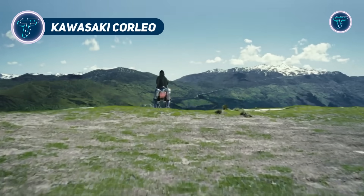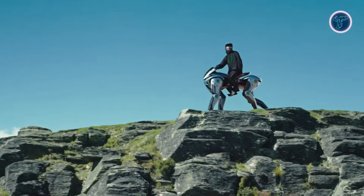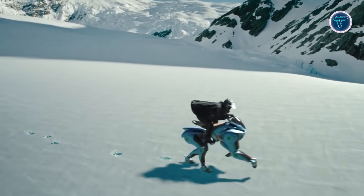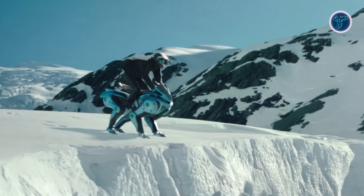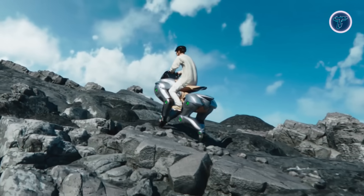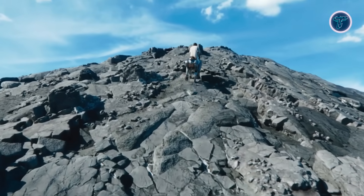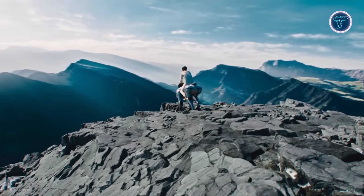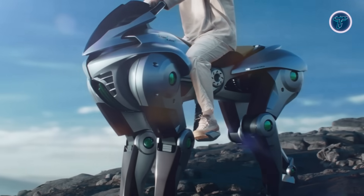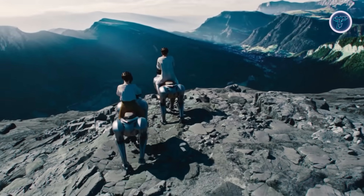The Kawasaki Corleo is a visionary concept that transforms off-road travel by merging cutting-edge robotics with sustainable energy. Embracing Kawasaki's fun-to-ride ethos, this vehicle features a remarkable four-legged design that redefines the riding experience, offering unmatched versatility compared to traditional bikes. At its core, Corleo is powered by a 150cc hydrogen engine that supplies electricity to its robotic legs, combining strong performance with eco-conscious technology. The hydrogen fuel is securely stored in a rear-mounted tank, ensuring safety and convenience. Built to conquer challenging landscapes, Corleo provides excellent balance and adaptability on rough terrain.